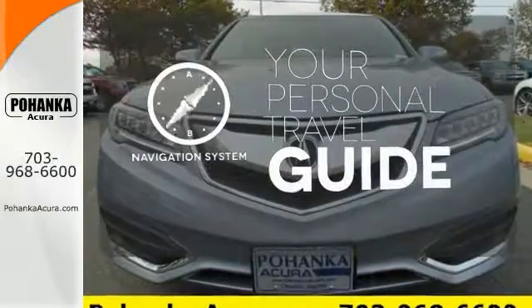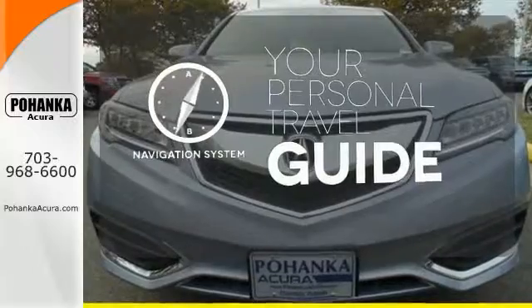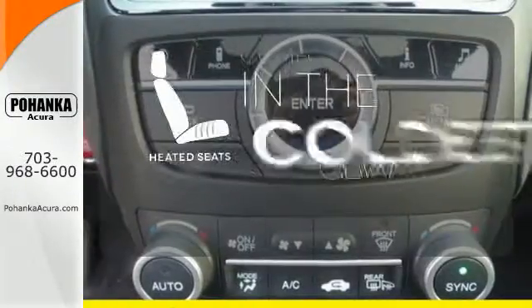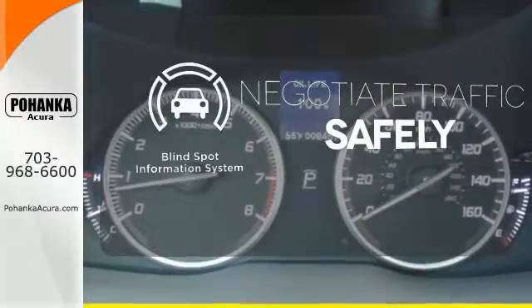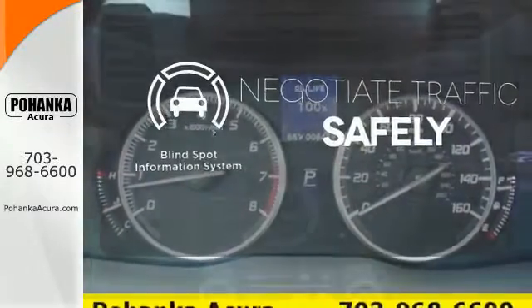It comes with a navigation system to easily guide you to your destination. The heated seats keep you comfortable no matter how cold it is. Safety comes by being aware of your surroundings, and for that, the blind spot indicator can't be beat.